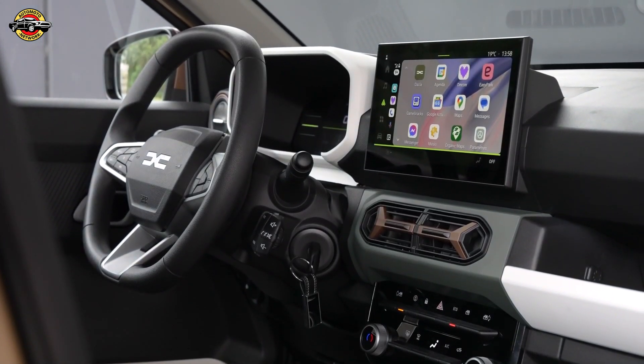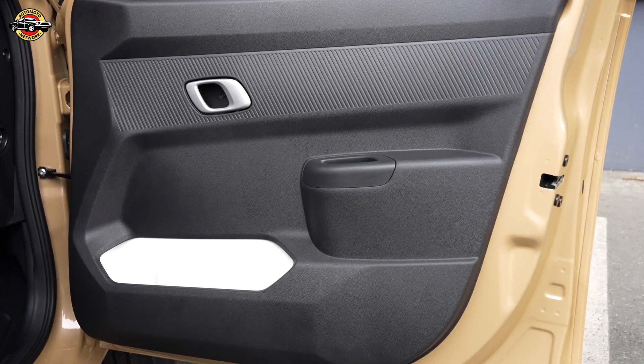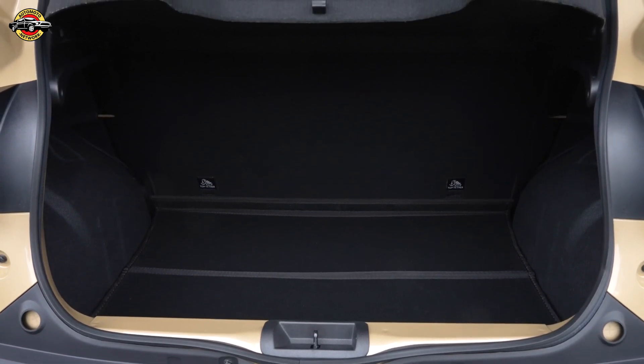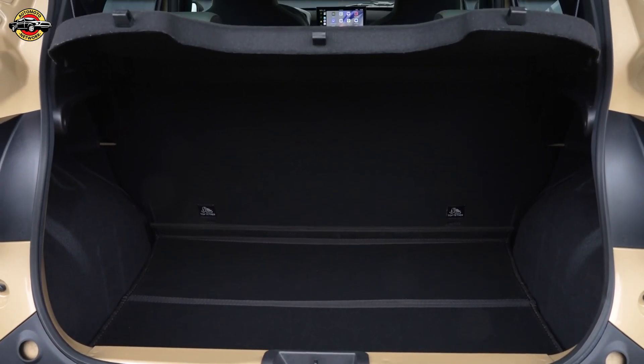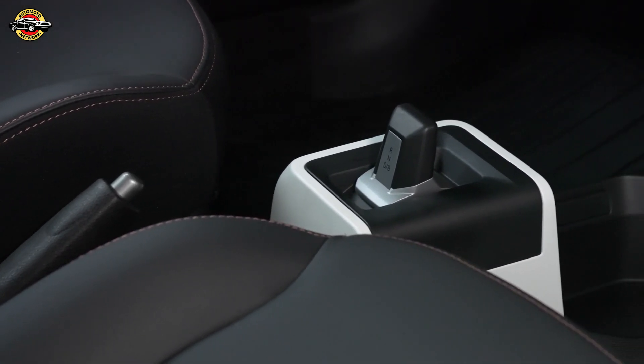The use of fresh materials and a simplified color palette enhances the cabin's quality, while practical storage solutions, including a spacious 308-liter boot, cater to everyday needs. The introduction of the U-Clip accessory mount system and additional storage compartments further optimize space and functionality.